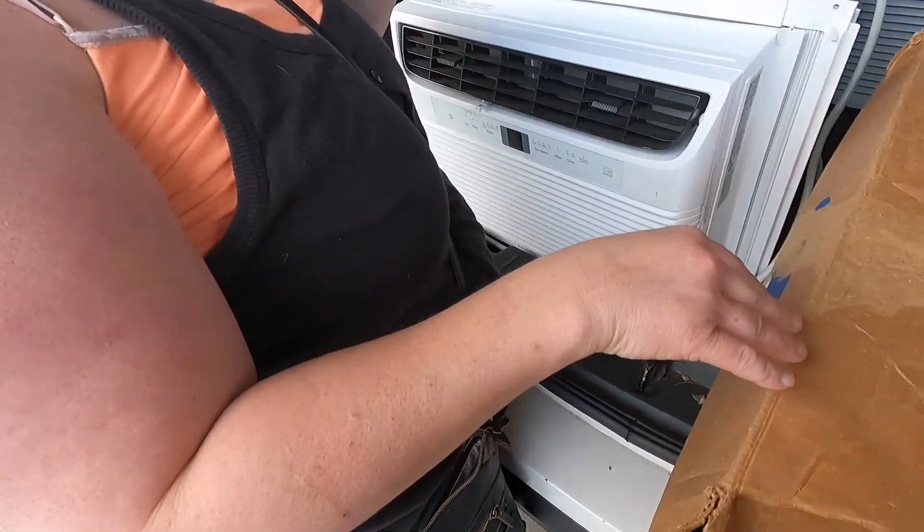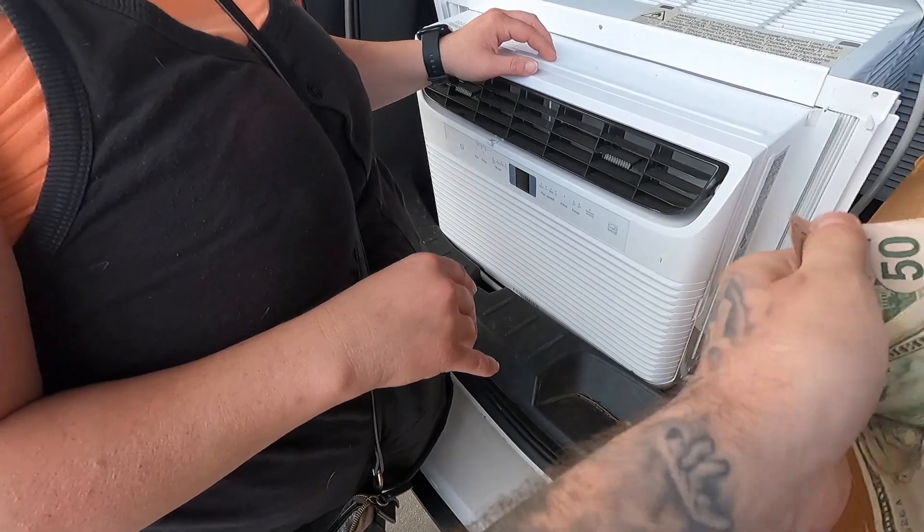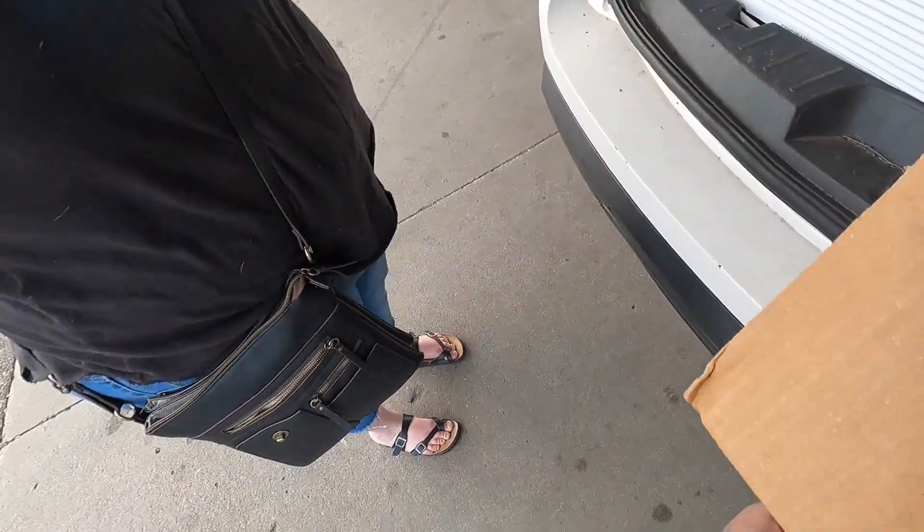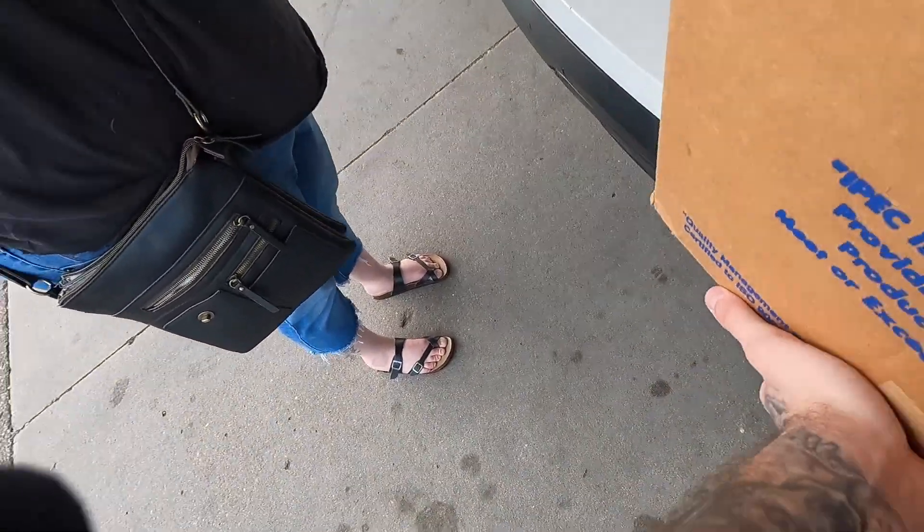I got $150, I'll count it back to you here — $150. Perfect. Thank you. Yeah, you're welcome. If you come across anything else please let me know. Yeah, I will for sure. Thanks.